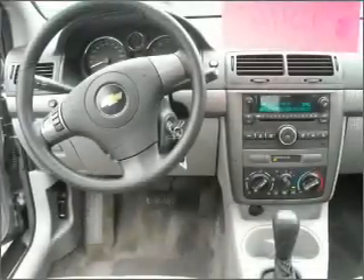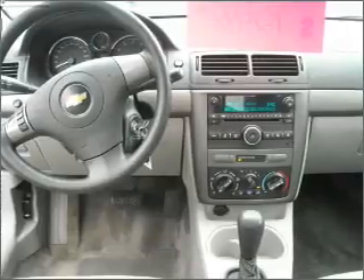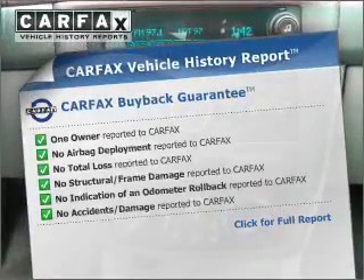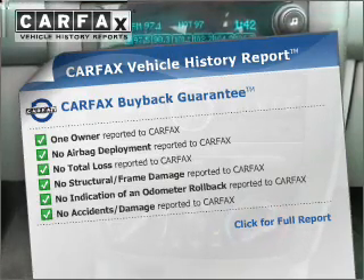With an efficient four-cylinder engine connected to a smooth-shifting automatic transmission, know the history on this ride and greatly reduce your buying risk with the included Carfax Vehicle History Report.